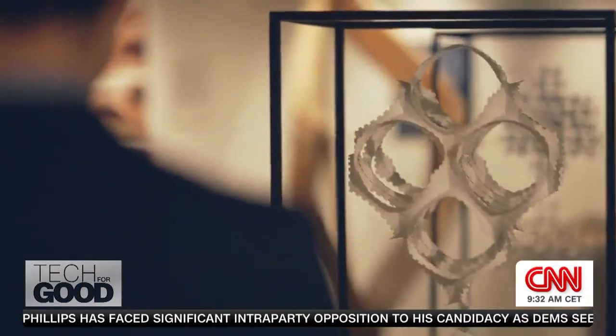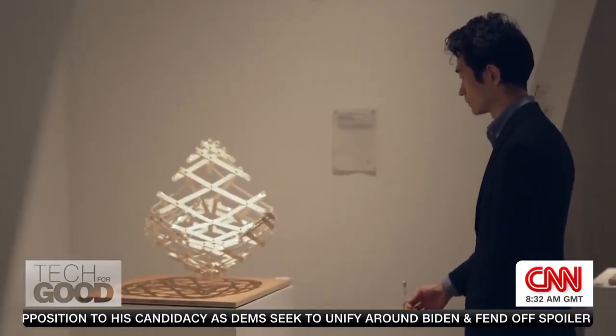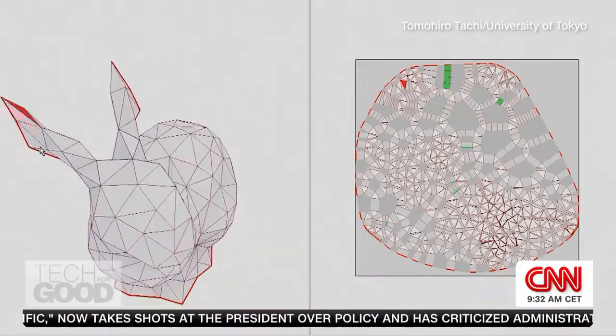For Tomohiro Tachi, a pioneer in the world of origami design, technology is key to harnessing the potential of this art. In 2008, the Tokyo-based professor created a computer program known as the Origamizer. The program is the realization of the underlying algorithm — how to take any surface as a collection of triangles and create an origami pattern that folds in a way that conforms to that surface.